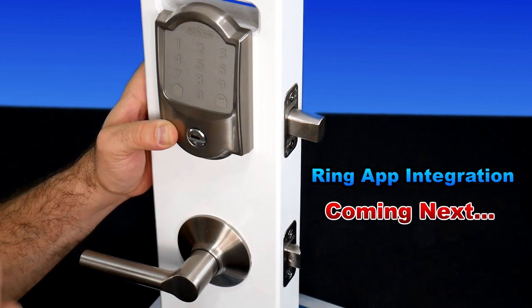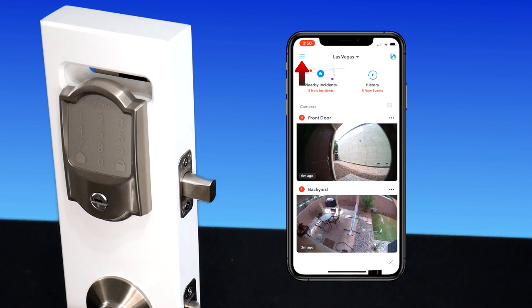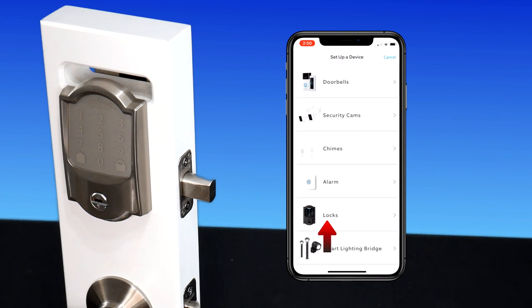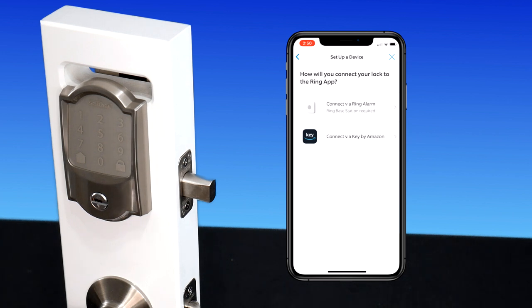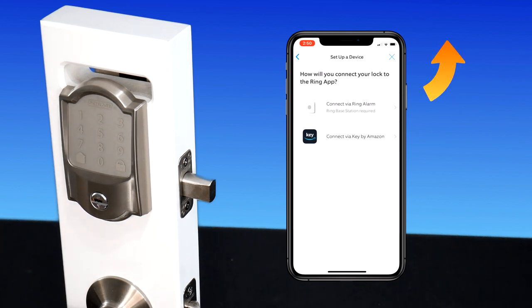Now let's move on to the Ring app integration. Log in to your Ring app, go to 'Set Up a Device,' then go to 'Locks.' You'll have to connect it via Key by Amazon. Before doing that, you need to download the Key by Amazon app and integrate the new Schlage Encode to work with that app first. I do share a link where you can watch my full video on how to install and integrate the Key by Amazon app.